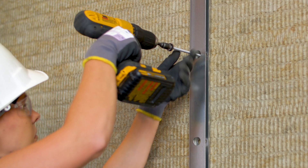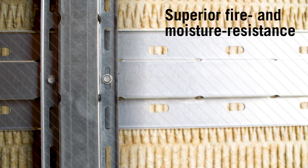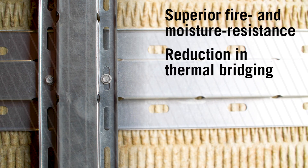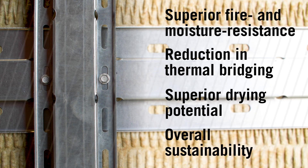High-density stone wool insulation can be used along with Knight's CI system and HCI system to provide superior fire and moisture resistance, a dramatic reduction in thermal bridging, superior drying potential, and overall sustainability.